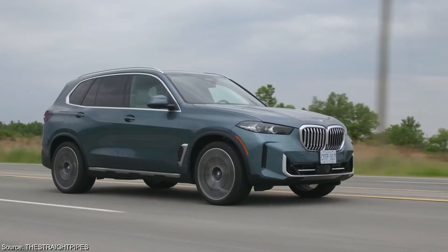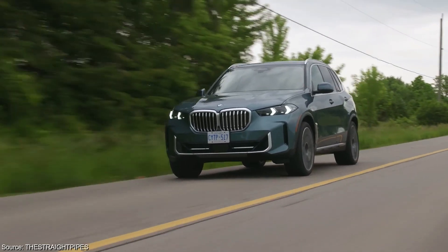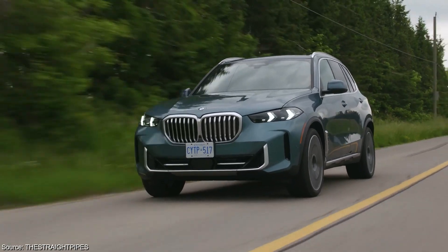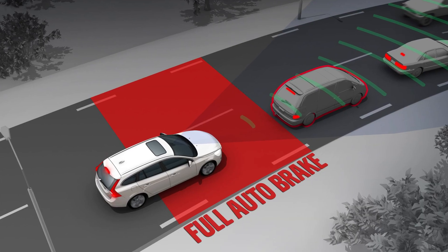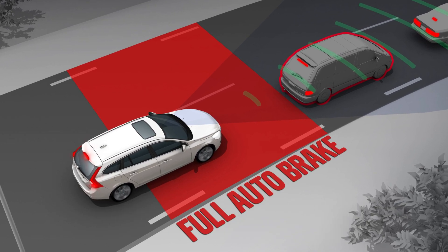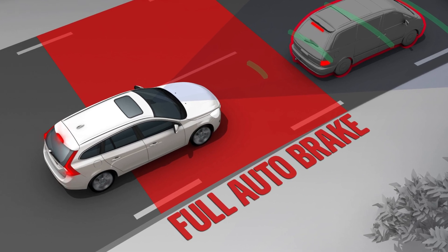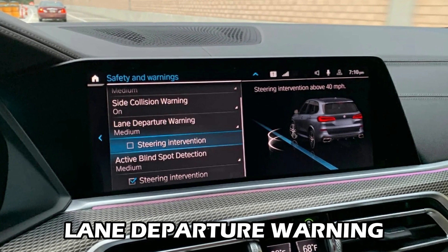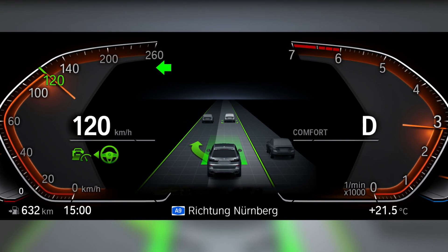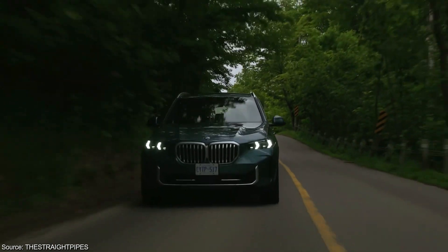Safety remains a top priority for any car buyer, and the X5 delivers in this aspect. BMW equips all X5 models with a suite of driver assistance features. Standard features include automatic emergency braking with pedestrian detection, which can automatically apply the brakes to help avoid collisions with vehicles or pedestrians. Lane departure warning is another standard feature, alerting you if you unintentionally stray from your lane without signaling.